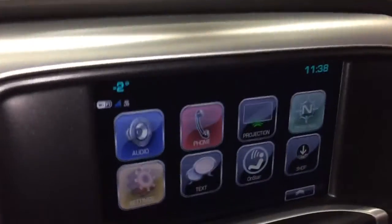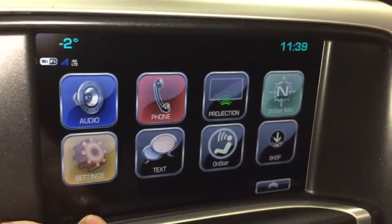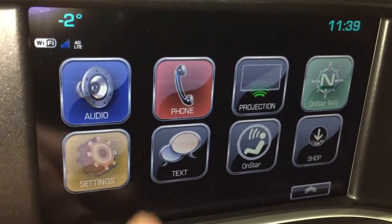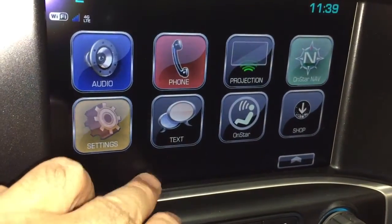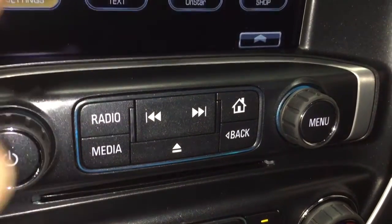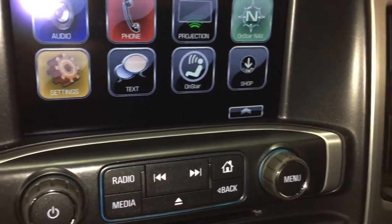Let's go to our 8-inch IntelliLink touchscreen. It features AM, FM, Sirius XM satellite radio, and a time and temperature display. You've got OnStar navigation, and smartphone projections — plug in an enabled smartphone via USB and your favorite apps can appear on the touchscreen. There's also a phone setup for hands-free calling, device pairing, SMS text messaging, a full range of OnStar services, and an MP3-compatible CD player located below. Press this button to return to the home screen, or scroll through tracks on the MP3 player.